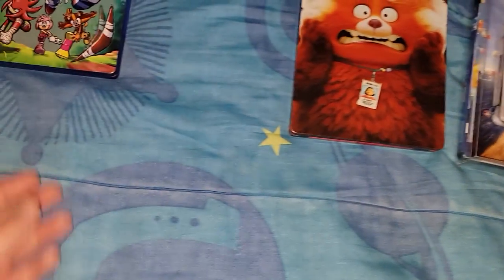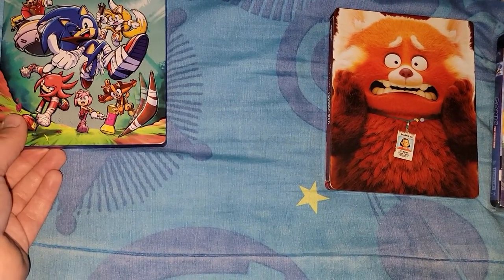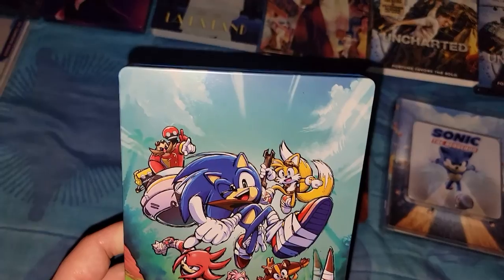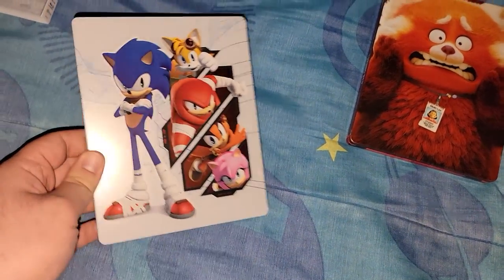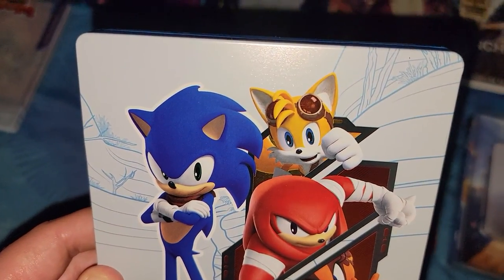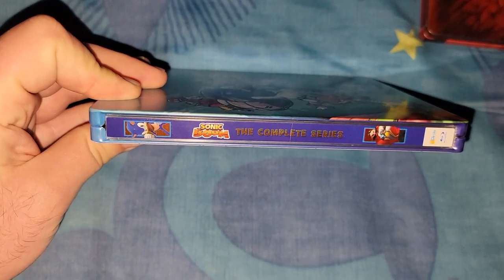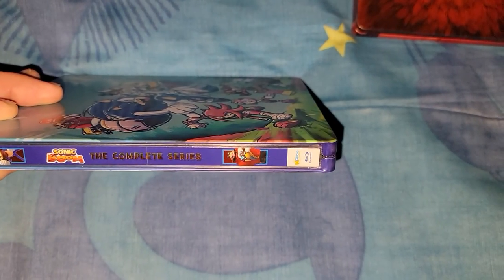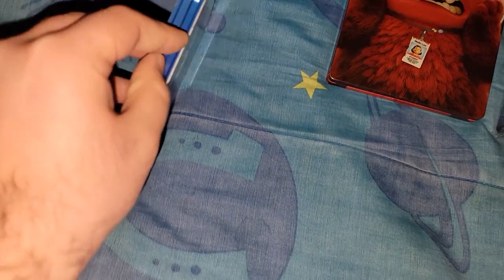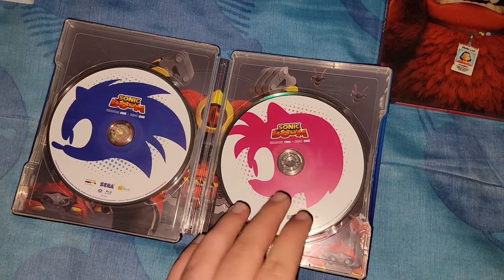There goes that one. Next one is Sonic Boom. Here's the front — that's nice, original artwork. And here's the back. Picture of Sonic, it says Sonic Boom: The Complete Series. The discs are stacked for each season — there's only two seasons.